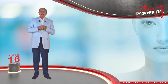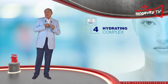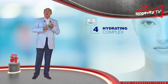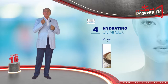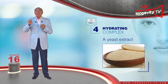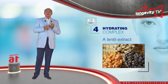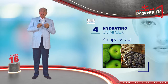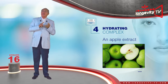And finally, the hydrating complex. Besides green tea leaf, watermelon, and squalane extract — all of which are both antioxidant and hydrating — it contains a yeast extract which softens the skin and improves tonicity, a lentil extract which hydrates the skin and tightens pores, and an apple extract which hydrates and regenerates the skin.